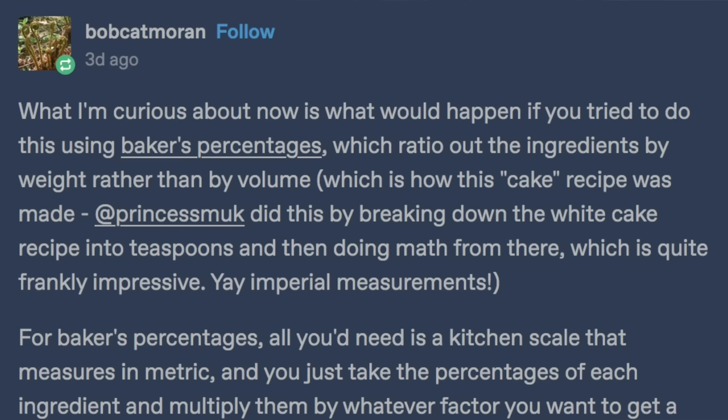Others have pointed out that there could be other ways to turn these percentages from the poll into a usable recipe, such as Tumblr user Bobcat Moran, who suggested using baker's percentages, which does sound like a good idea — that's a smart idea. Maybe I should have done that. Details, details. There are many valid ways to make the Tumblr vanilla cake.